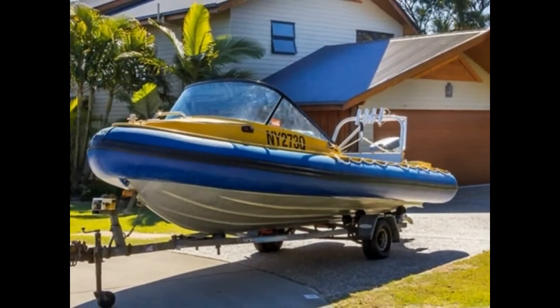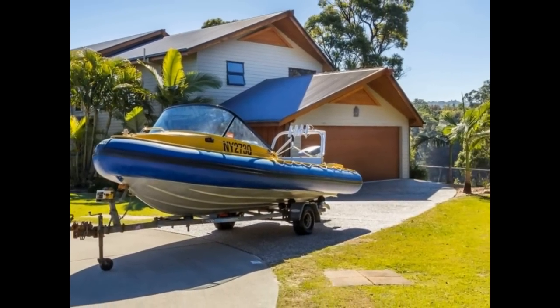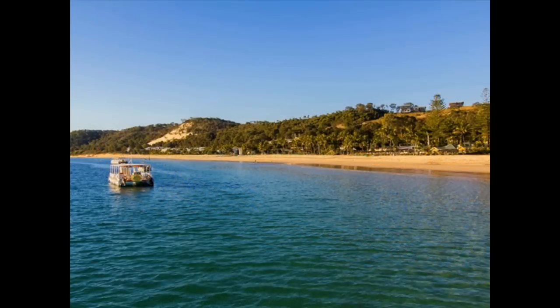This home comes complete with the furniture, white goods, hammock, crockery, linen, accessories and the rigid inflatable boat. In fact, everything stays, allowing you to move in with just your toothbrush. And then you can start living the dream.